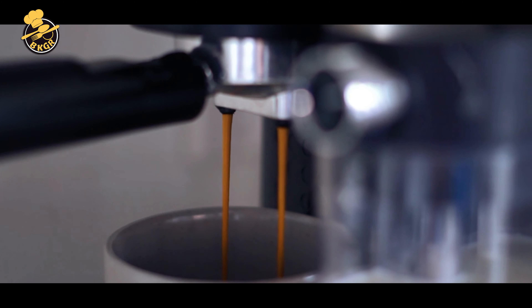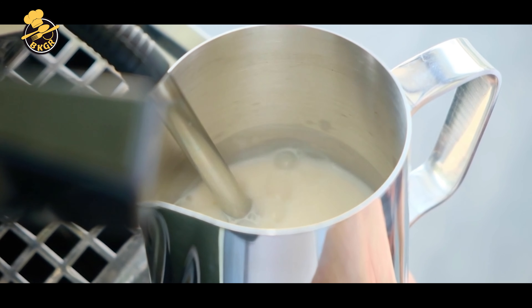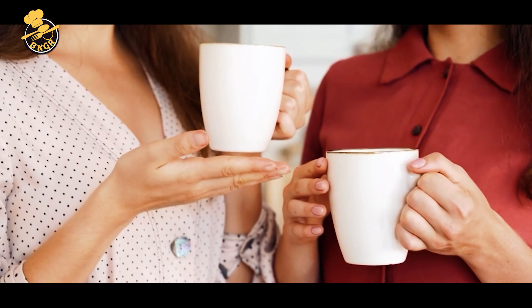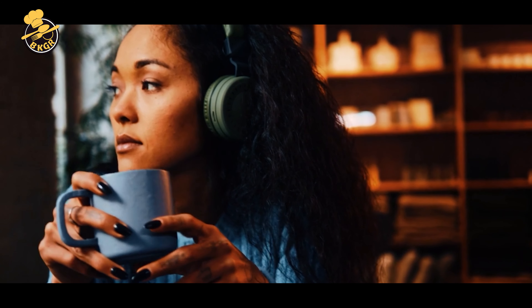After extensive research and testing, I've compiled a list of the best milk frothers that are easy to use, durable, and deliver consistent results every time. So sit back, relax, and get ready to elevate your coffee game with these amazing milk frothers.